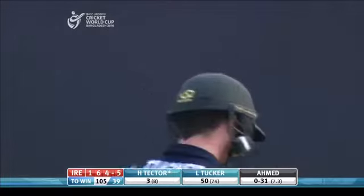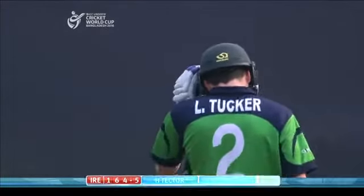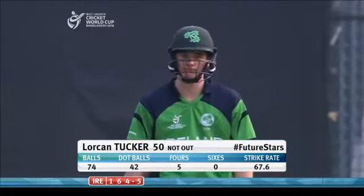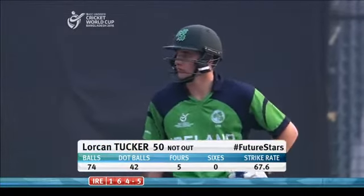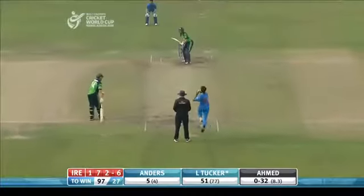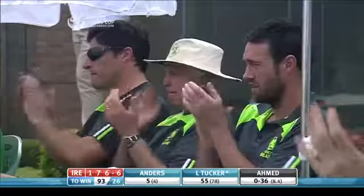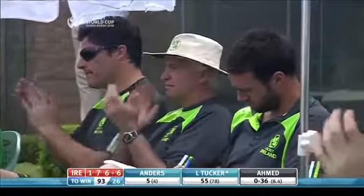Good partnership between Tucker and McClintock. Tucker pulls away strongly. Ireland still thinks there's a chance here.